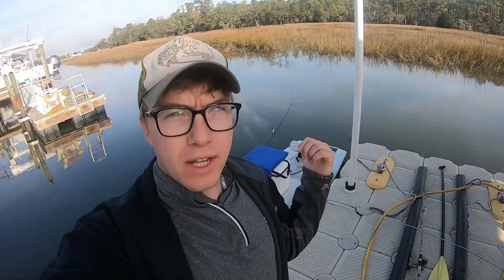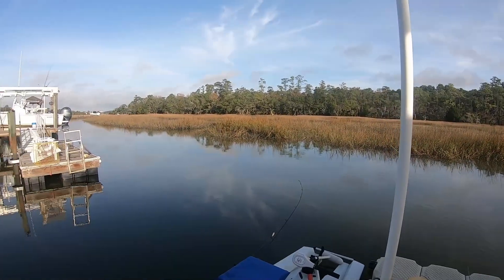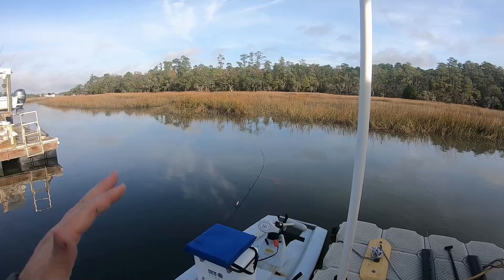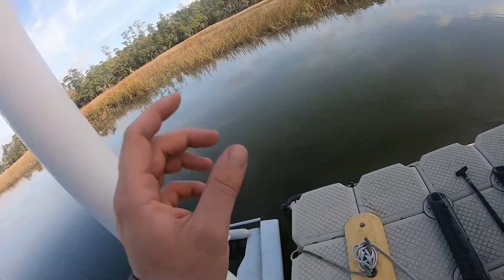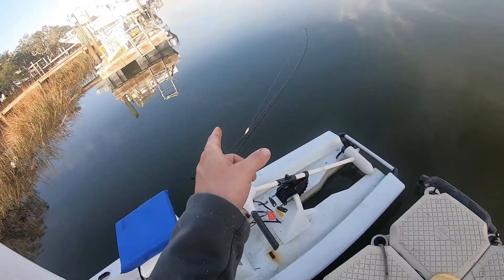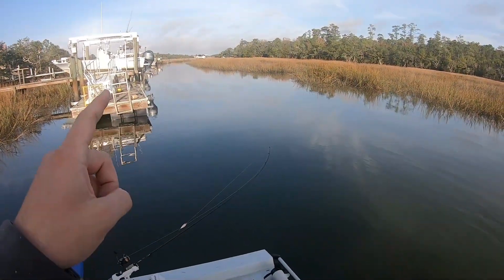Today's video we're about to hop in the solo skiff right here behind me. We're gonna make our way down the creek down to the flats where we're gonna do some fishing at low tide. The tide is falling right now, should be low tide in about two hours. We're gonna head down the flats, taking some Cassock Creek mouth and stuff on the way.